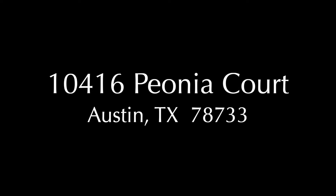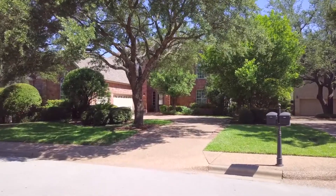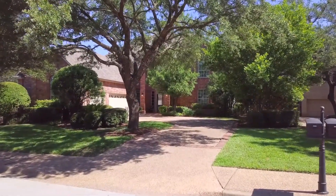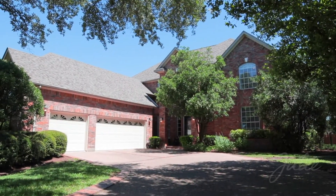Presenting 10416 Peonia Court, a stunning four-bedroom, three-and-a-half-bath home with pool and cabana in the master-planned community of Senna Hills in West Austin.